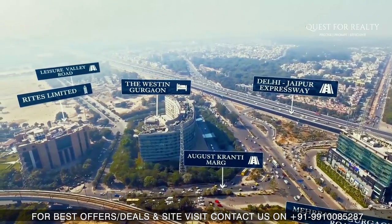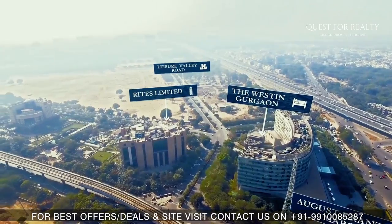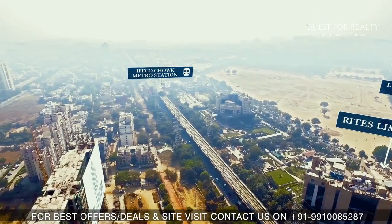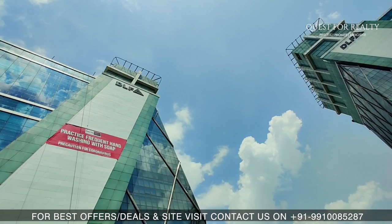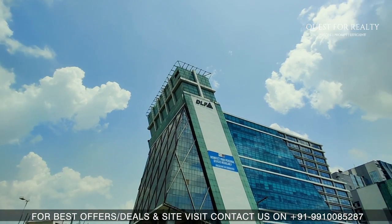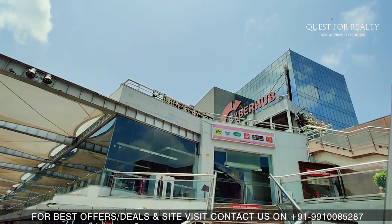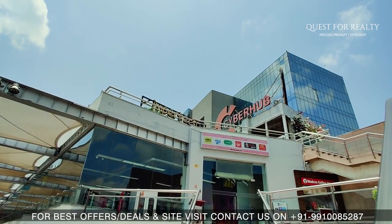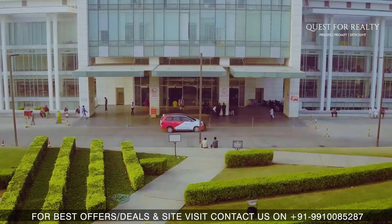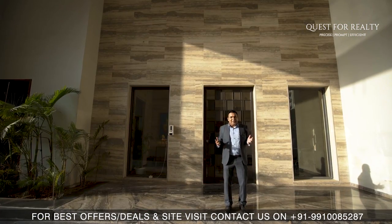It is in close proximity to Iffco Chowk Metro Station and opposite to Westin Hotel. Cyber City or Cyber Hub and Golf Course Road are just 8 to 10 minutes drive from here. NH 8 or NH 48 is almost at a stone's throw distance. All major entertainment areas like malls, markets and 5-star hotels are hardly 1 to 3 km away. All major hospitals like Fortis, Max, Artemis, Paras and Medanta are in close proximity.